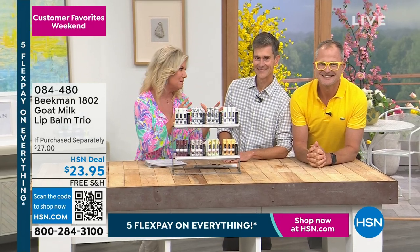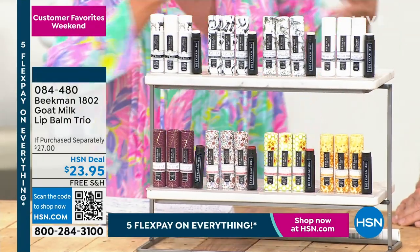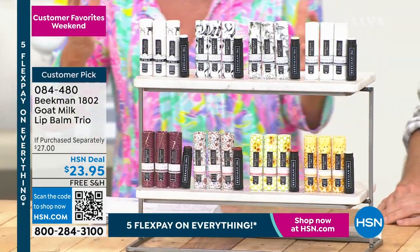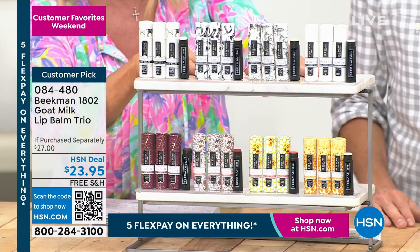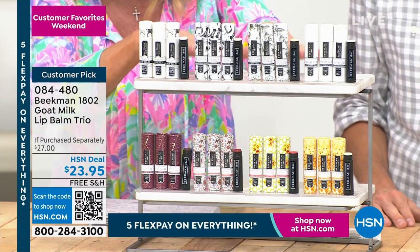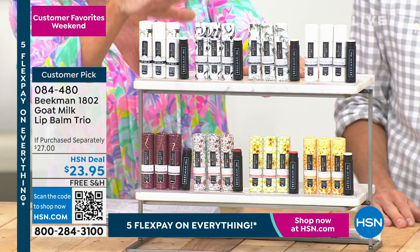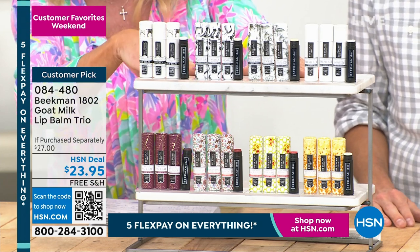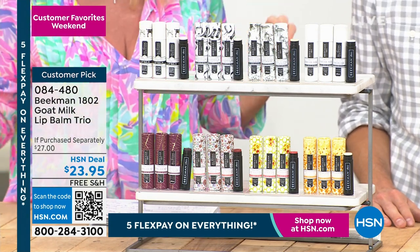What is always a customer pick is the Lip — the Goat Milk Lip Balm Trio. You're getting all three at $23.95. And this whole weekend, five flex payments on everything, so it's stock-up time. This is also available on auto-ship. Get these as gifts.